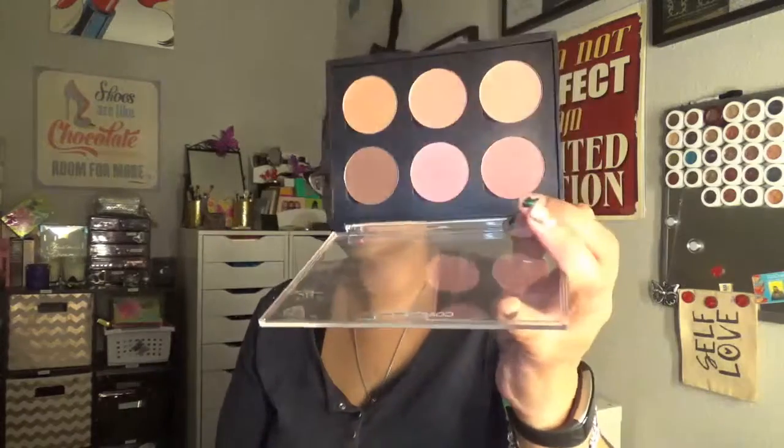These are some Coastal Scents blushes. These are good blushes, but if I'm really honest with myself, I have some Tarte blushes that I prefer more. This is definitely going to be in a try-it-again, see-if-I-really-want-to-keep-it type situation.